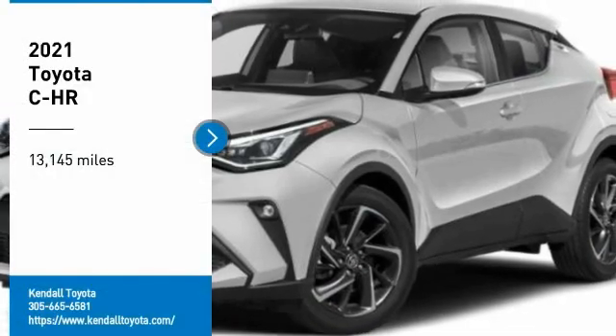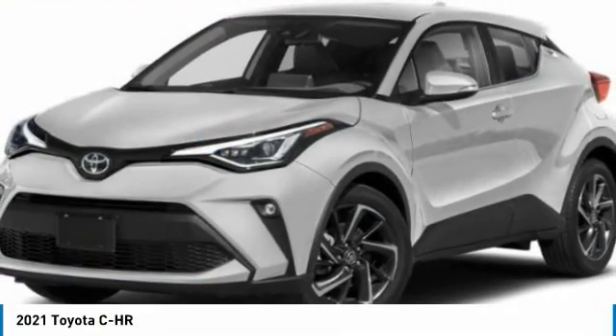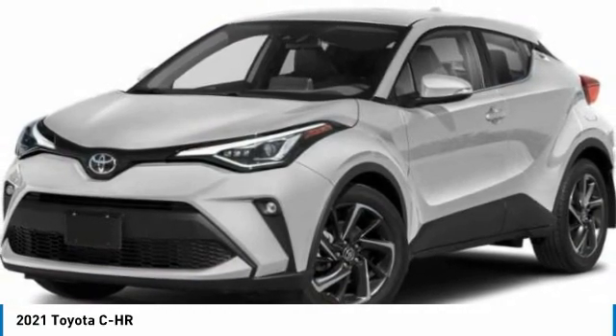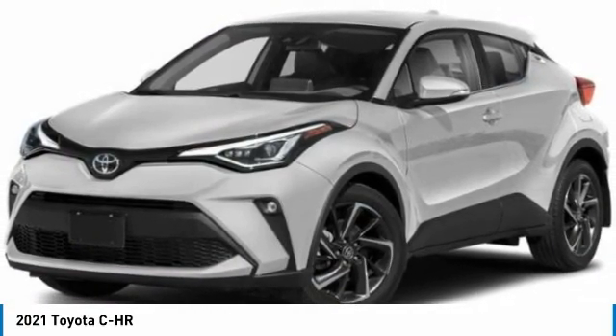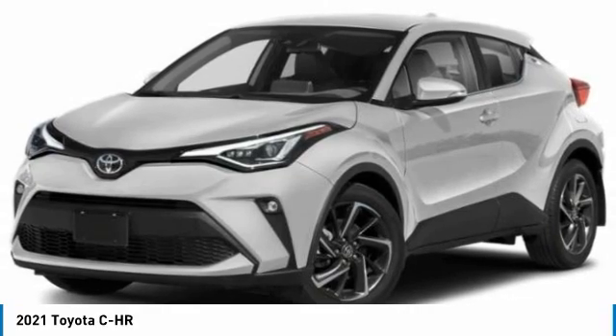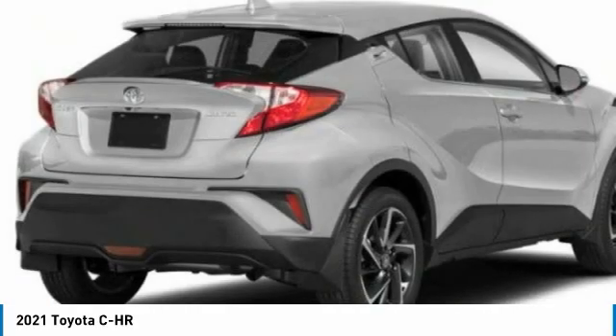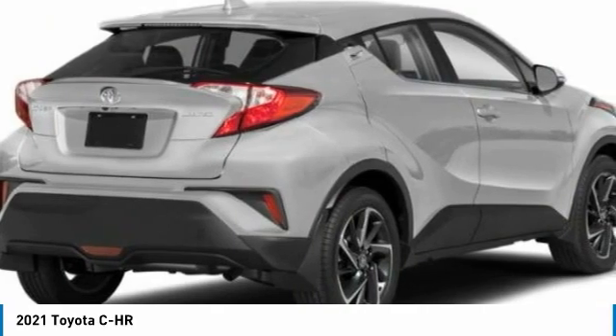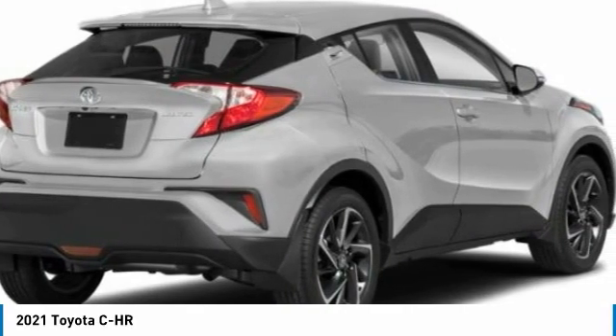Make a great choice today with the 2021 CHR. The Toyota CHR's fresh design makes it stand out in the crowd, and the interior oozes with style. The CHR handles like a race car, and has all the safety features you'd expect from a Toyota vehicle.